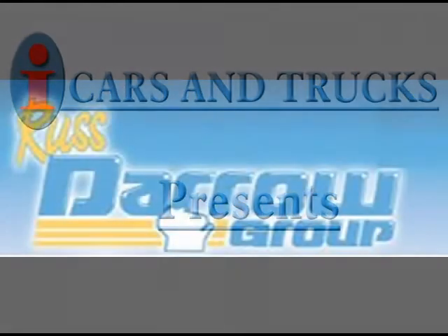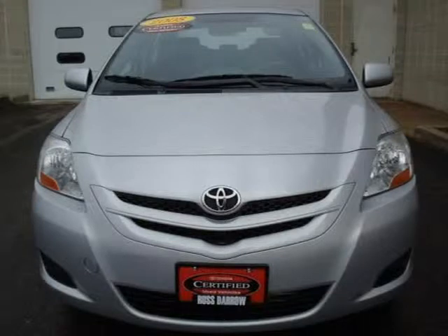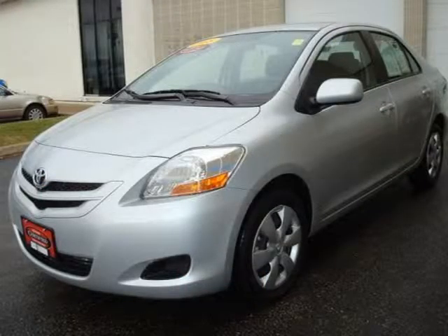This 2008 Toyota Yaris sedan is located in West Bend and has 23,424 miles on it. This sedan has a beautiful silver streak mica exterior paint color, which is complemented by a gray interior color.